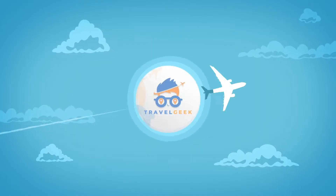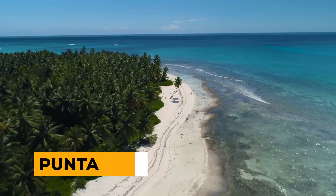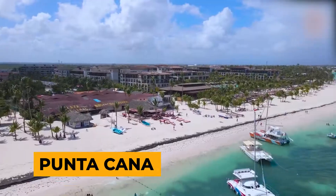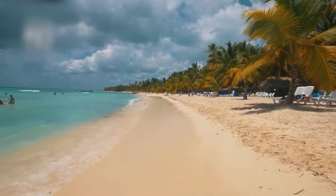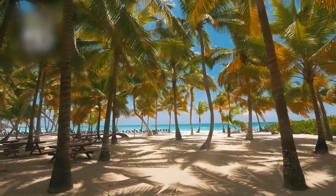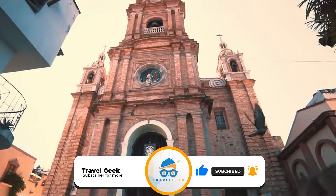What's up guys, this is Noah from Travel Geek, and welcome back to my channel. It's no surprise that Punta Cana is one of the Dominican Republic's most popular locations, with nearly 30 miles of white sand beaches. For today's video, let's take a trip to the best all-inclusive resorts in Punta Cana. Subscribe to my channel for more and more recommendations on where you can plan your next vacation.